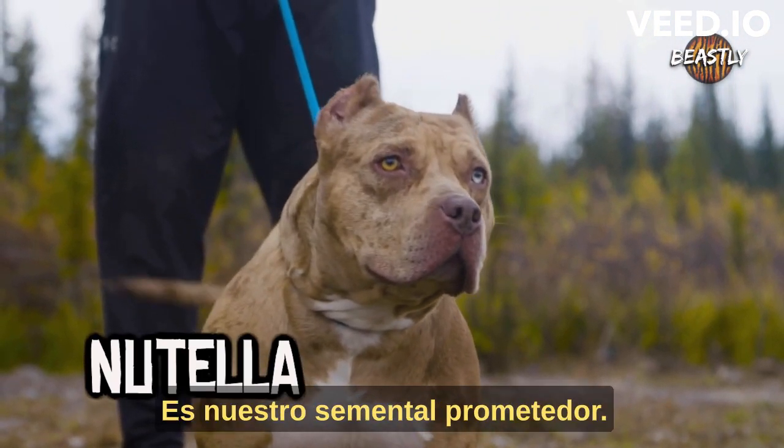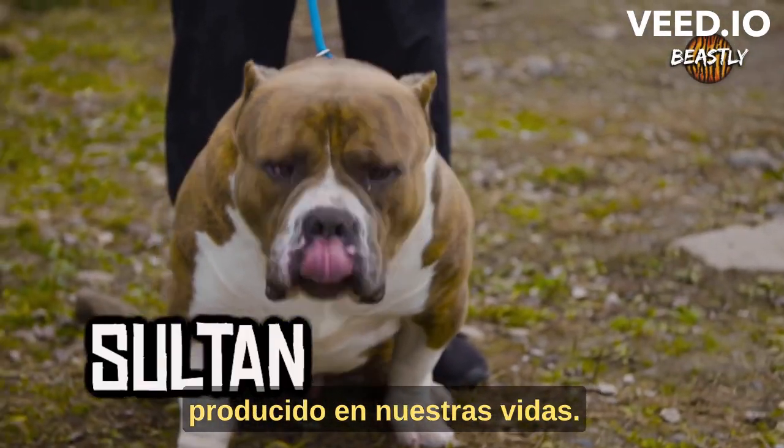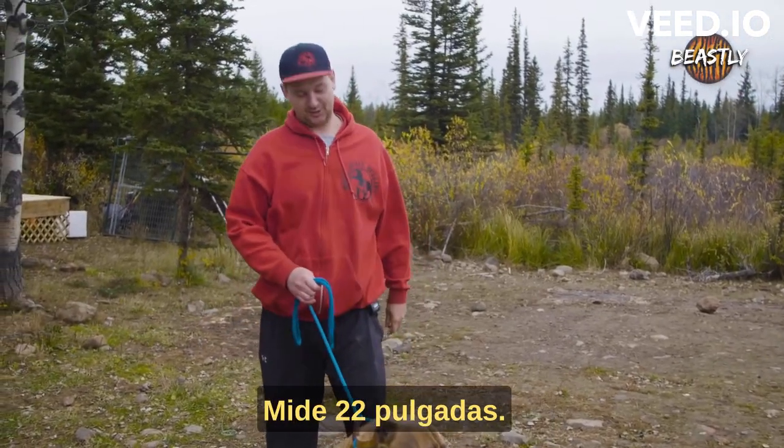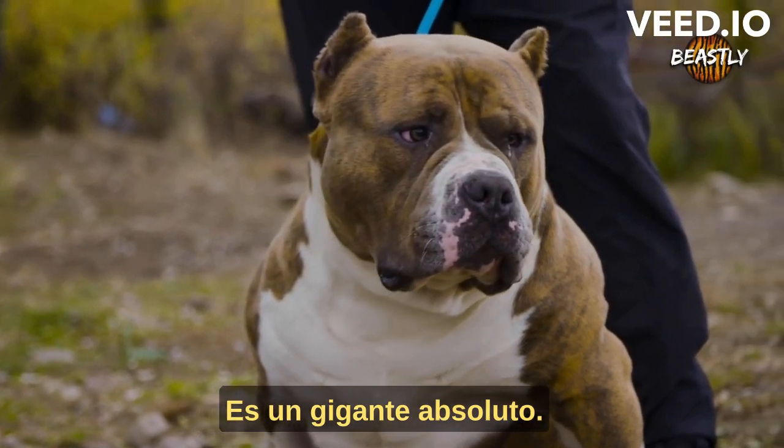This is Sultan. He's our up-and-coming stud, and he's probably the best dog we've ever produced in our lives. He's only a year old, he's over 160 pounds, 22 inches tall with a 28-inch head. He's just an absolute giant.